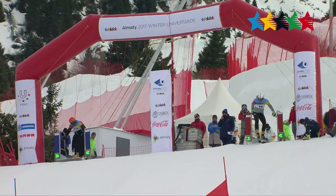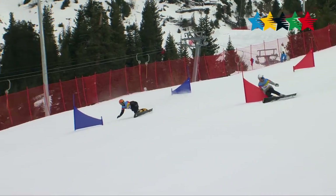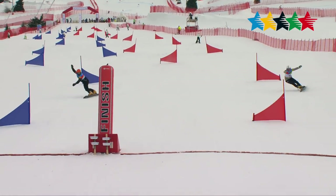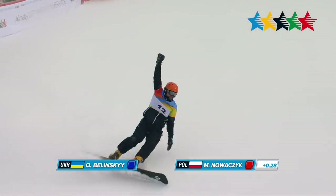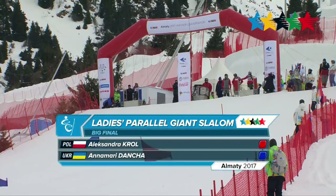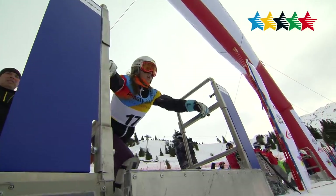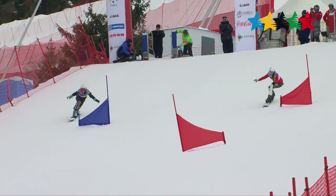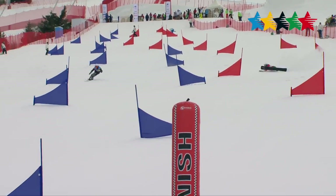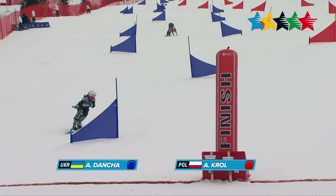Back to the men's small final, run two. Balinski starts with a penalty of 0.54 seconds racing through the blue gates, while Nowakczyk races through the red. Balinski takes it home with a margin of just 0.28 seconds. In the women's big final, Poland's Alexandra Kroll — who placed 30th at the Sochi Olympics — takes on Ukraine's Anna Marie Danka. Danka takes the mark a little too tight, and Kroll finishes with a margin of 1.6 seconds.